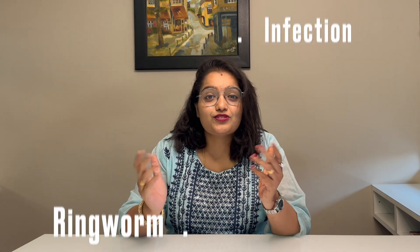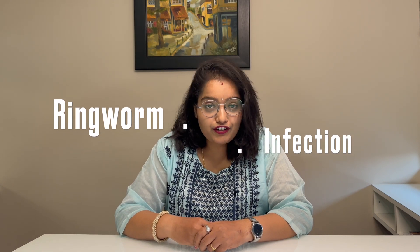As the sun shines and temperature rises, we all embark on the joys of summer. But amidst the beach trips, pool parties and outdoor adventures, there is always a risk that our skin might encounter a hidden enemy lurking under the shadows. I'm talking about the most common summer dermatosis — ringworm infection, or in medical terms, tinea infection. It is a fungal infection caused by a specific fungus called dermatophytes.